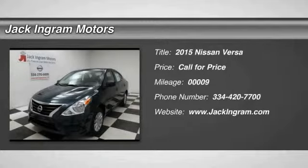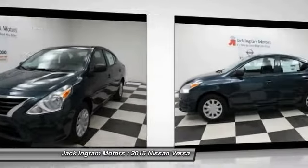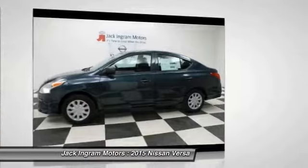The 2015 Versa, with its roomy and inviting interior, impressive technology and exceptional gas mileage — the Nissan Versa is smart to own and fun to drive.